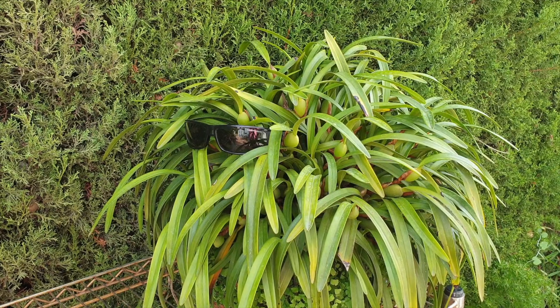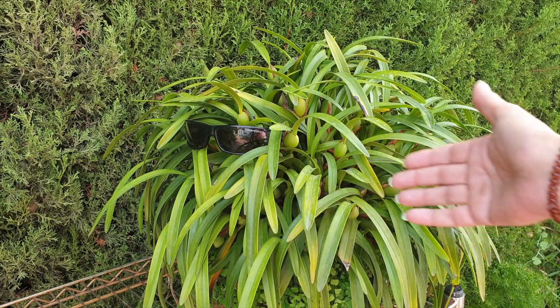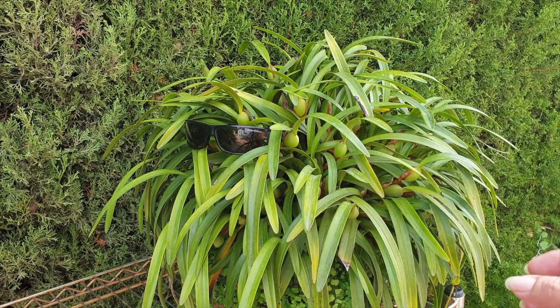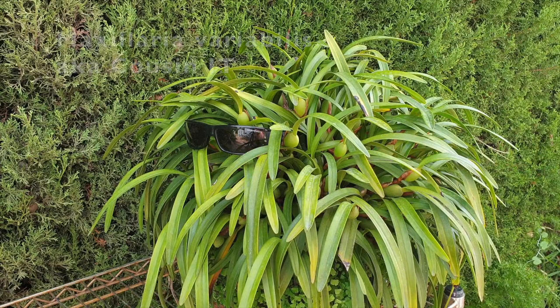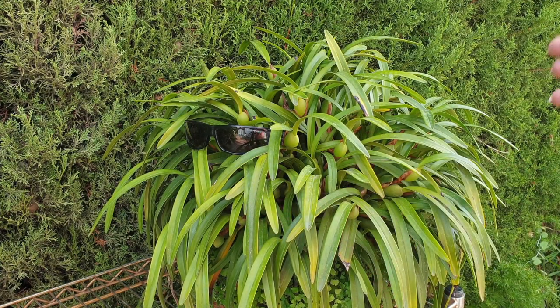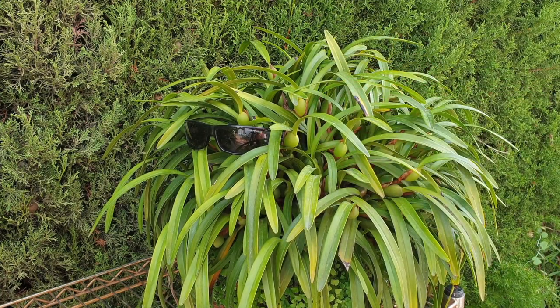I'm going to throw in a bonus here because I can tell you that somebody here would not be well pleased if he wasn't included. So top 6 maybe. The 6th favourite orchid in this list of top 5 is my favourite sidekick, Maxillaria Variabilis — here lovingly known as Cousin It. He makes occasional appearances when there's something of interest to show, but doesn't want to be left out. So Cousin It, Maxillaria Variabilis, as a favourite sidekick, comes in at number 6.